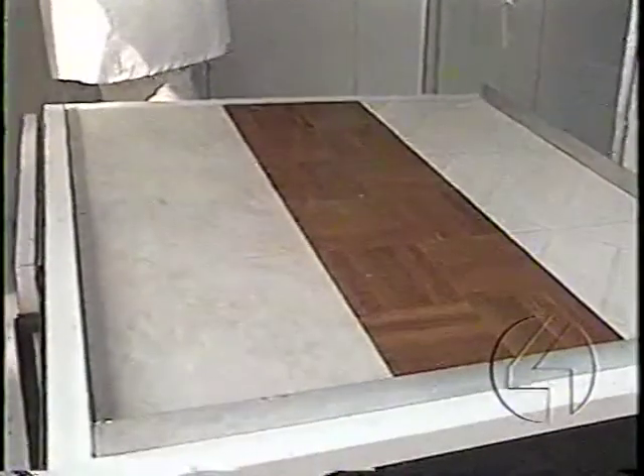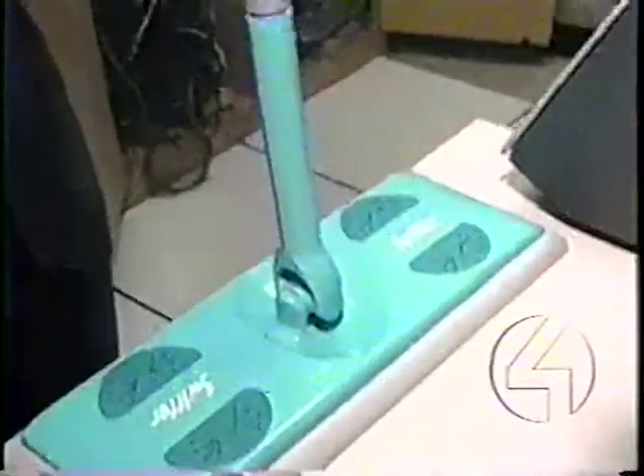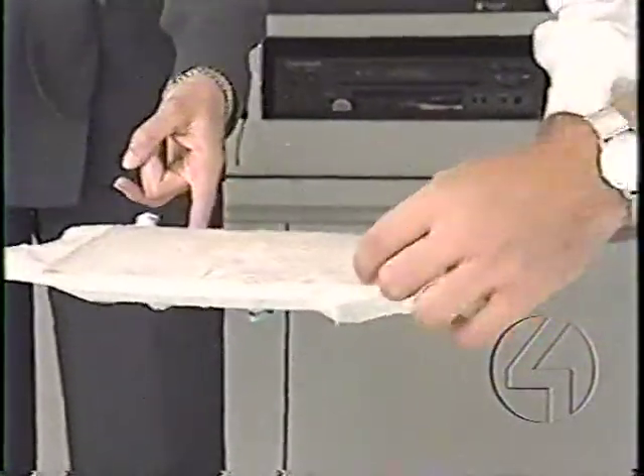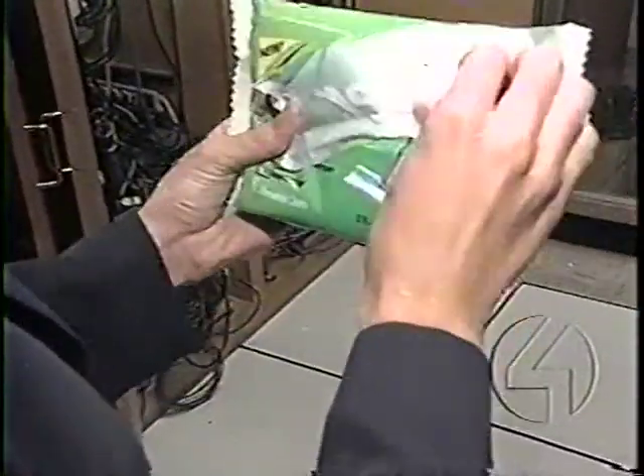To see if the new sweepers on the market really do work, we got some tile, linoleum, and wood flooring dirty. We sprinkled on some dust, a few dust bunnies, and a little hair. We found the sweepers are very easy to assemble — it took me less than a minute. We put on a cloth, cleaned the floors, and then examined the results. Look at the dust bunnies in there — all that hair is trapped in there. We found that the sweepers attracted all the gunk we threw down on the floor. But we wondered how the cloth would work without the sweeper.